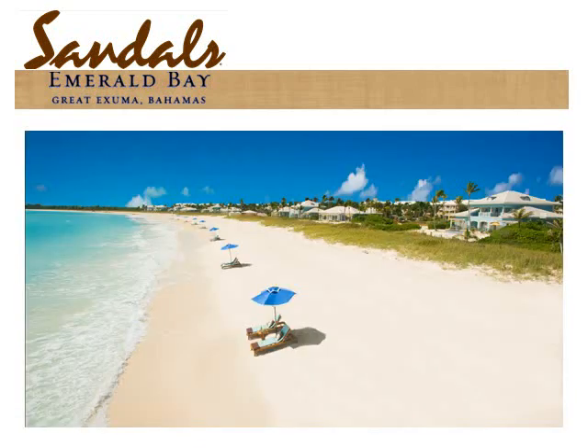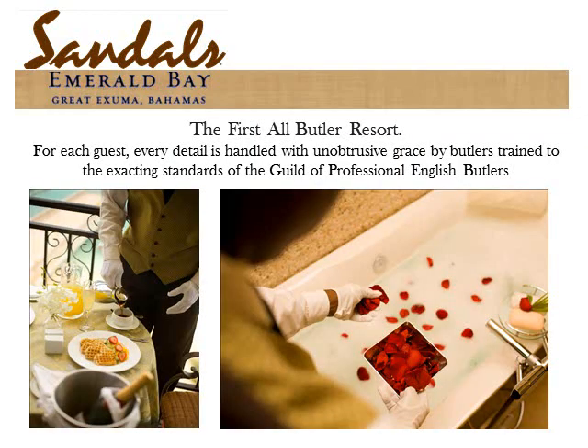There are 10 butler room categories. The butler rooms are in the one-bedroom suites in the yellow buildings arcing around the beach, and in the beachfront villas. Every butler is trained by the Guild of Professional English Butlers in England — the same company that trains the Queen's butlers. There is absolutely no tipping allowed at Sandals with the exception of butlers, and there is no suggested amount. If you are in a butler category, your butler will meet you with a cold drink and a cold towel, then escort you to your suite for a private in-suite check-in. Your butler will give you a cell phone so you can call from anywhere on the resort, including from the beach.